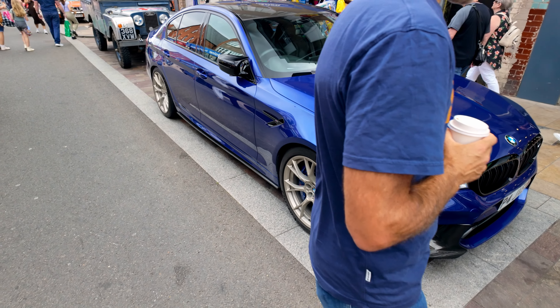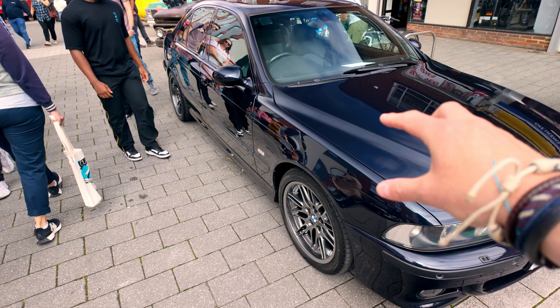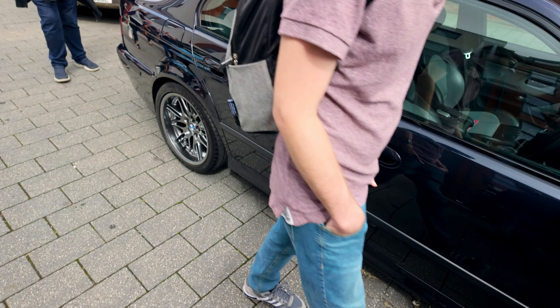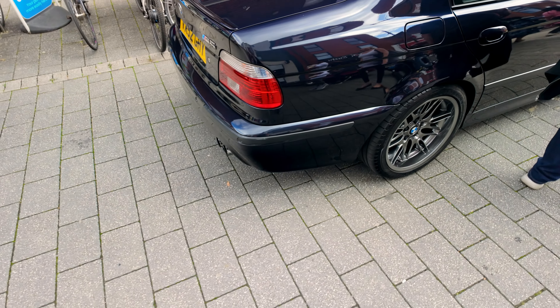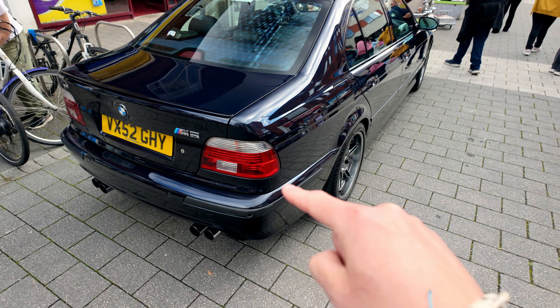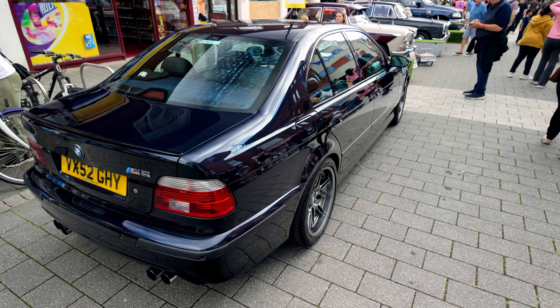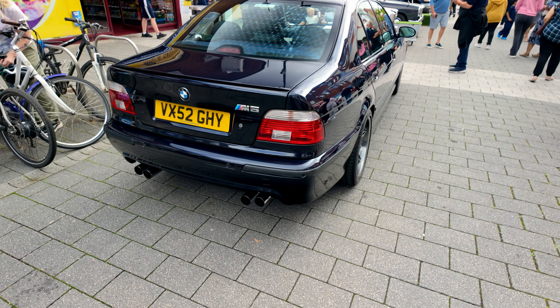It's an F90? No, this is where it's at — the E39 M5, probably one of my favourite cars of the day. A lovely, lovely car in really good condition. If you're going to go M5, this is where it's at, and you might make a little bit of money on it as well, such is the market for these at the moment.